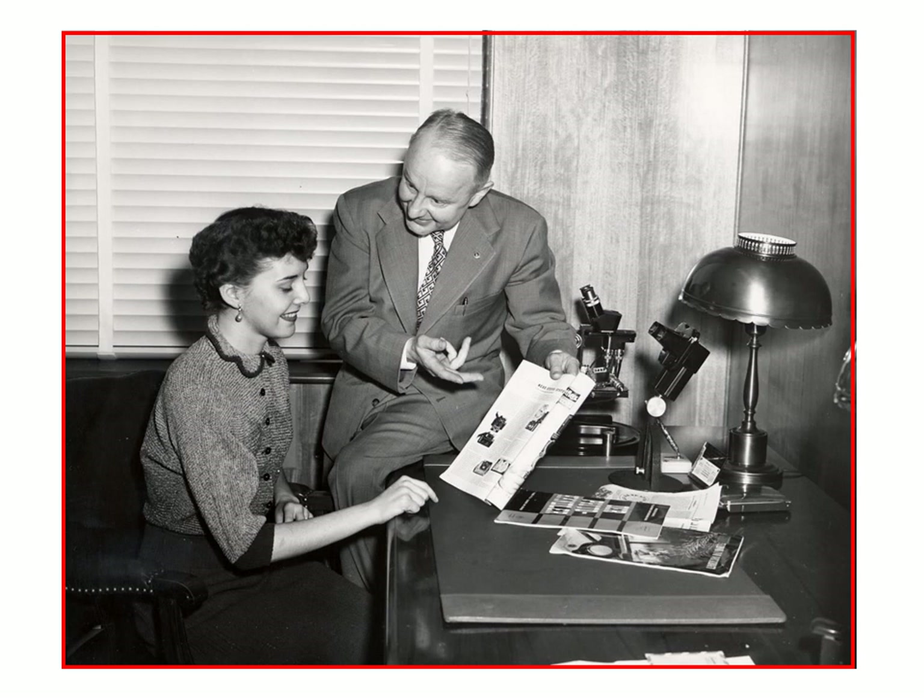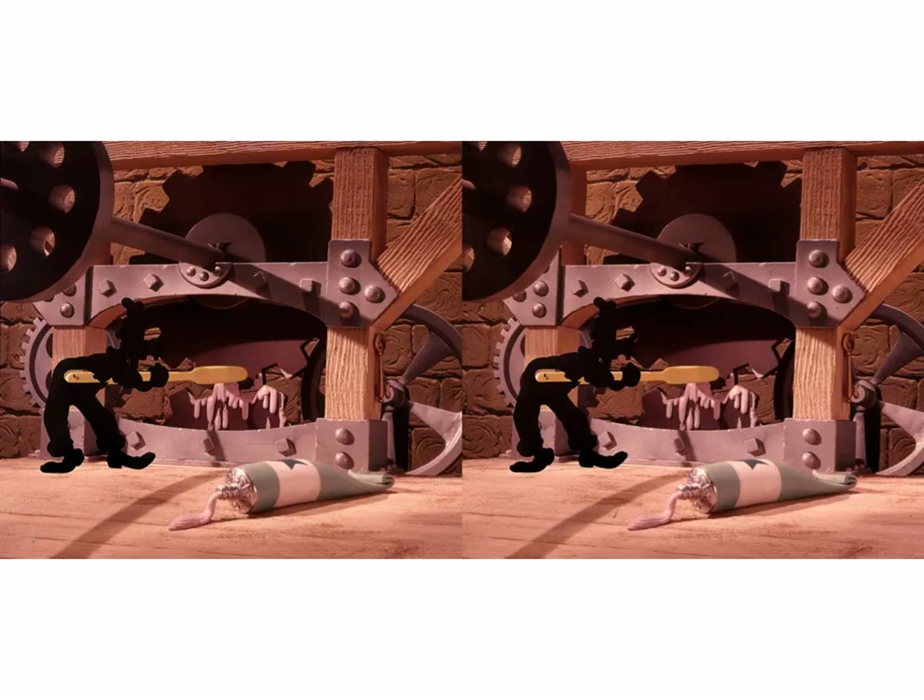Here we have the inventor of the Viewmaster, William Gruber, in his office at Sawyer's. And here again we have another shot of William Gruber showing off some cameras he's about to order to his secretary, Miss May. This is sort of a sad picture for me — this is Norma Gruber next to the William Gruber Memorial Park plaque that was in the middle of the plant. We lost Norma some years ago. She was one of the nicest ladies I've ever met in my life, and I will miss her dearly forever.